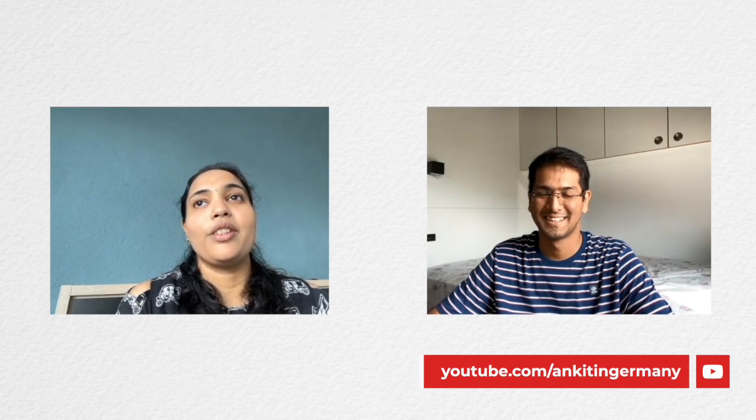Thank you for inviting me here, Ankit. I'm Dr. Shruti Kasturi and I have been living in Germany for the past two and a half years. I migrated to Germany just after my marriage and I'm a dentist who's practicing here.